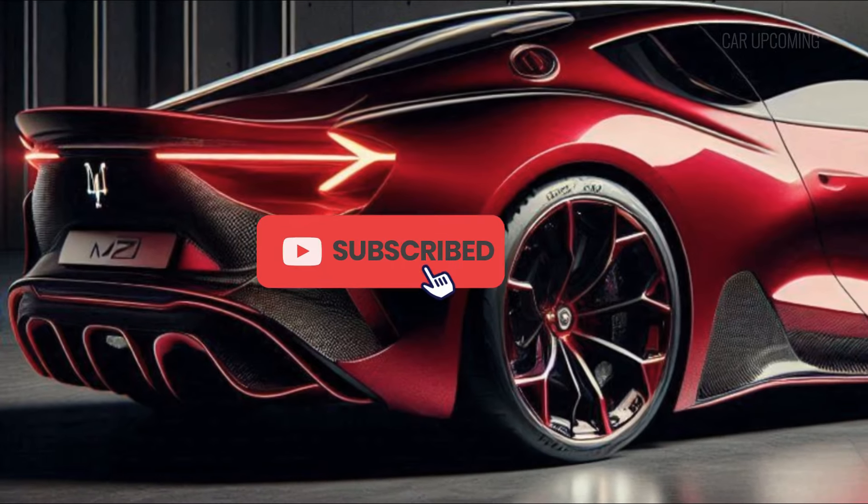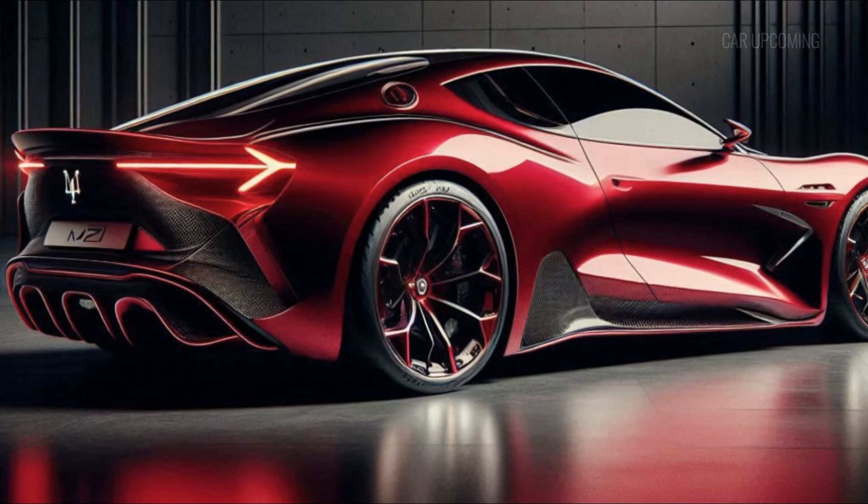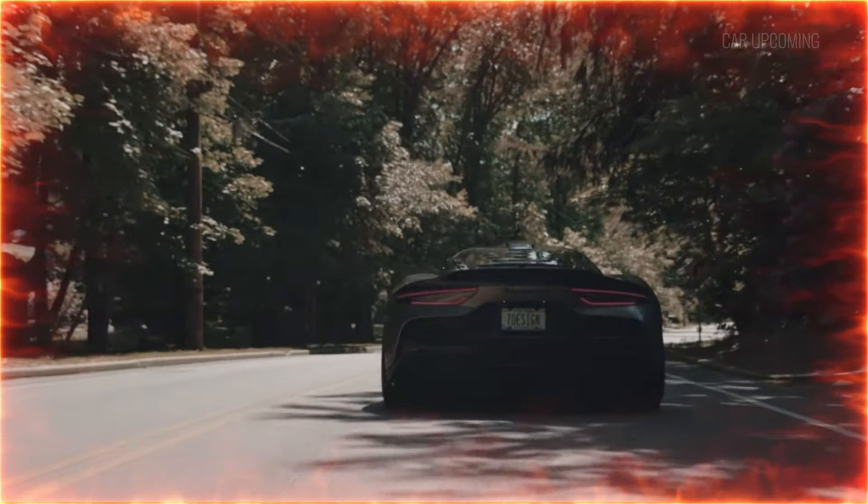If you're a fan of jaw-dropping design, blistering speed, and pure Italian luxury, stick around because this is one you don't want to miss.